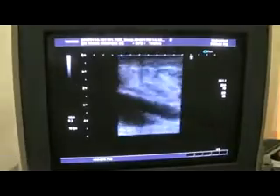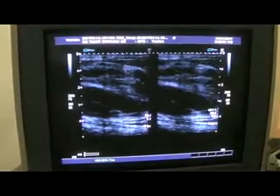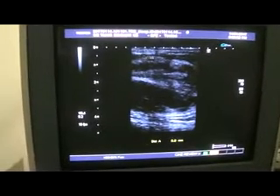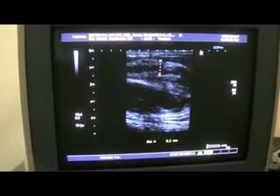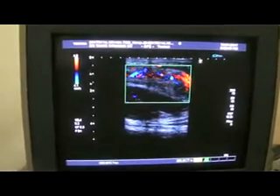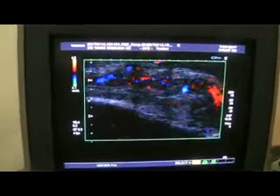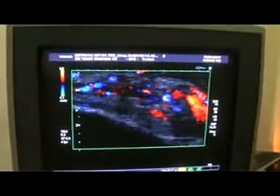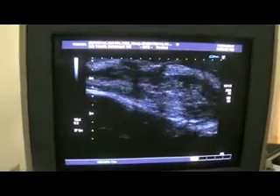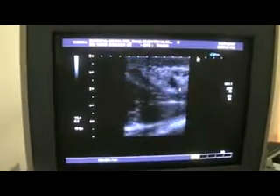Moving further into the study, you see a tubular structure — this tubular structure is the spermatic cord. It is thick, measuring approximately 8.3 millimeters. Not only that, we can also see vessels within it. So the spermatic cord in view is thick, is vascular, and this is consistent with inflammation of the spermatic cord — inflamed spermatic cord, periorchitis/funiculitis of the spermatic cord.